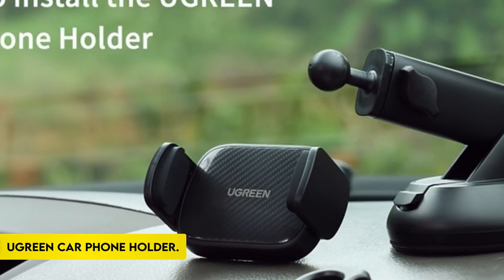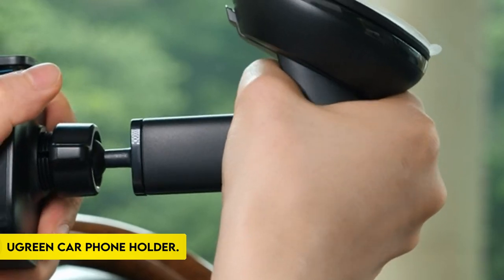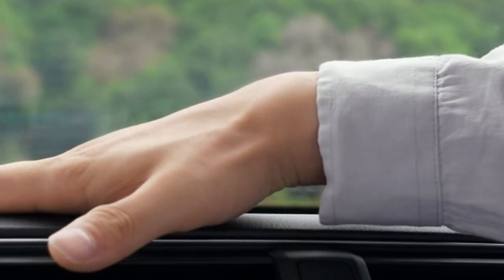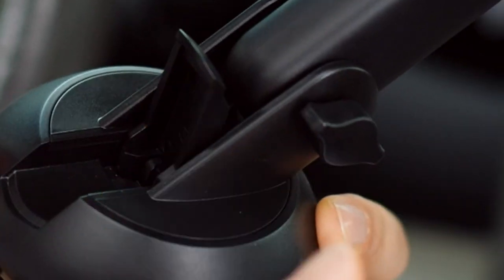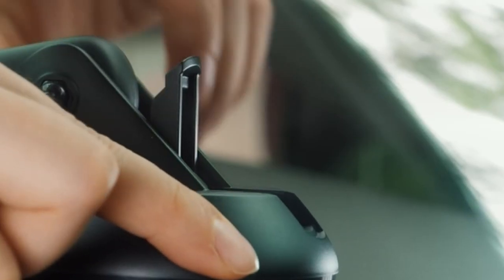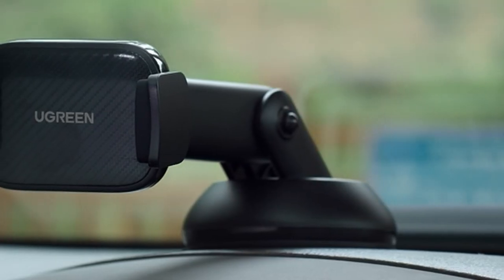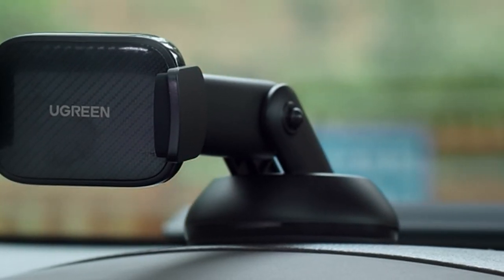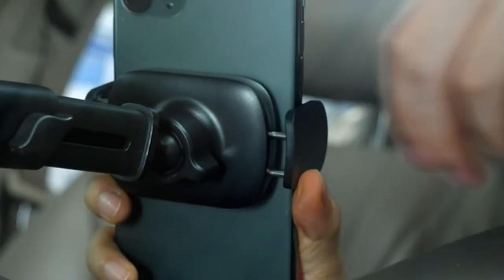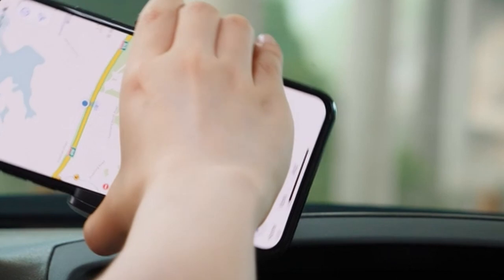At number 3: the Ugreen Car Phone Holder. With its expanded features such as a bigger suction cup, a durable sticky gel pad, and a one-lock vacuum button, the Ugreen updated Car Phone Holder ensures a safer and more secure installation. The triple-lock mechanism ensures a firm and solid grip on automobile windscreens, dashboards, or other flat surfaces, keeping it in place even on bumpy roads.